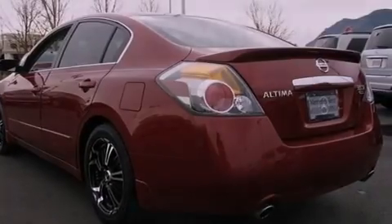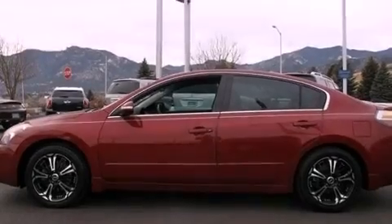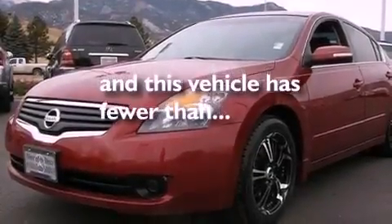Additional features include a security system, 12-volt power outlets, rear impact crumple zones, a power driver's seat, and this vehicle has fewer than 52,000 miles on the odometer.